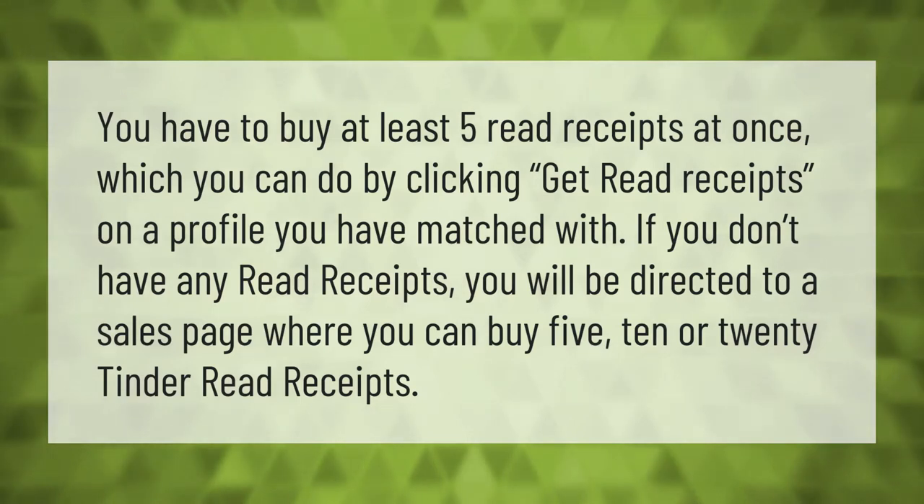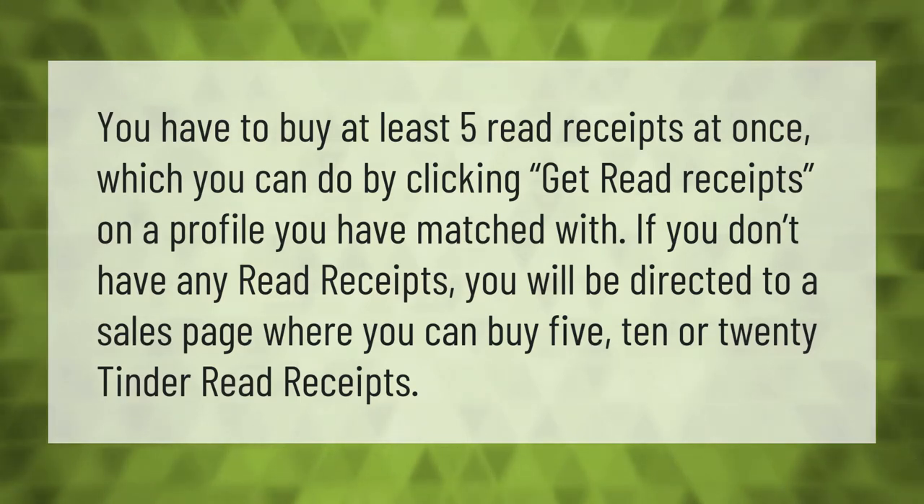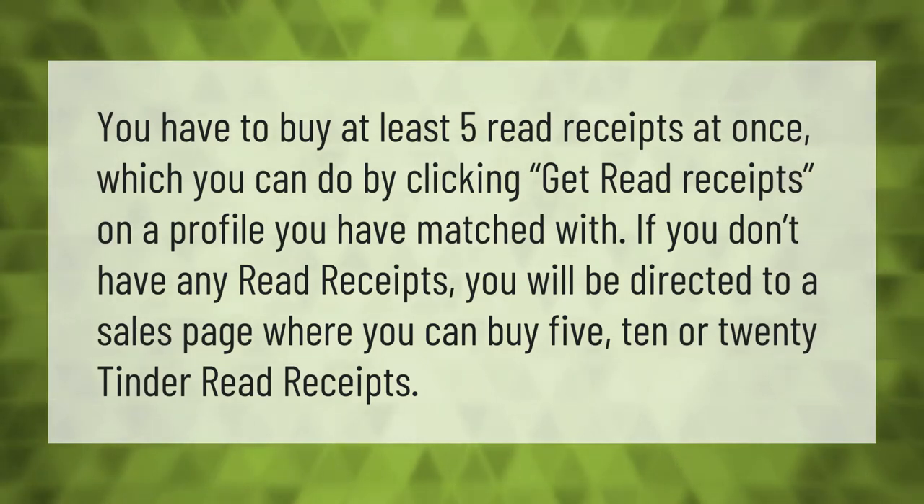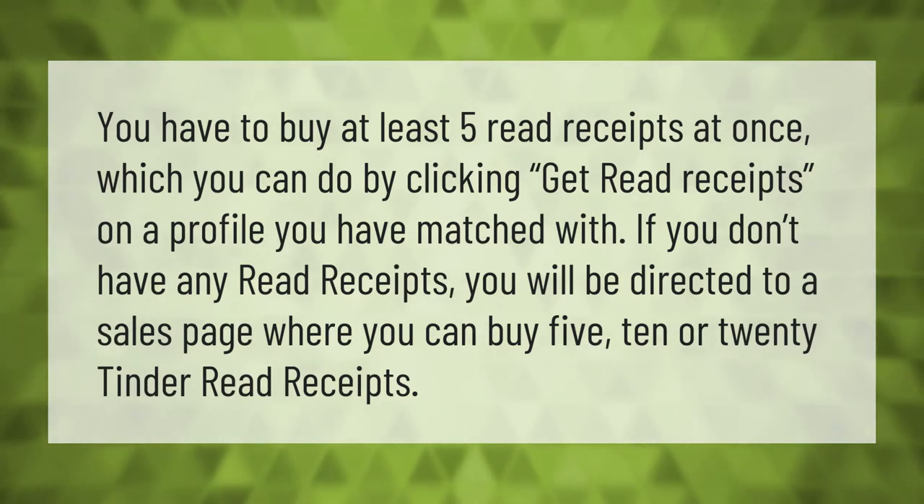You have to buy at least five read receipts at once, which you can do by clicking 'Get Read Receipts' on a profile you have matched with. If you don't have any read receipts, you will be directed to a sales page where you can buy 5, 10, or 20 Tinder read receipts.